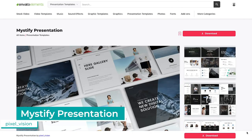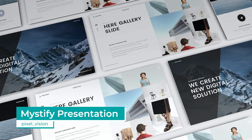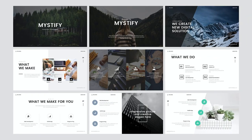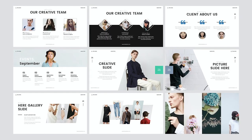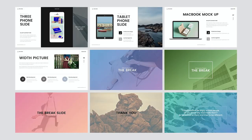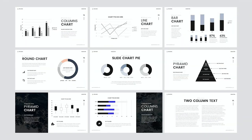Over on Envato Elements, the Mystify presentation template took out the top spot for Russia. This template by Pixel Vision features over 80 unique slides, animations and transitions, and a free font — all bound by a sleek, professional design. You can find the links to this and all other featured items in the description below.